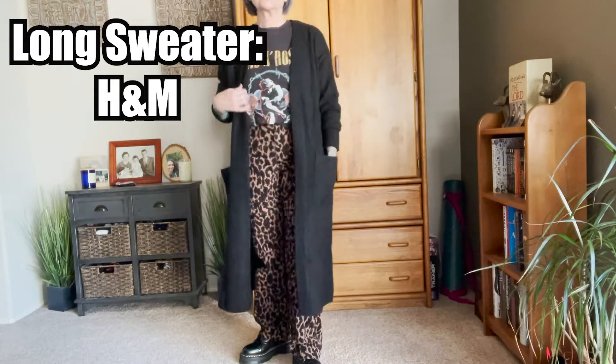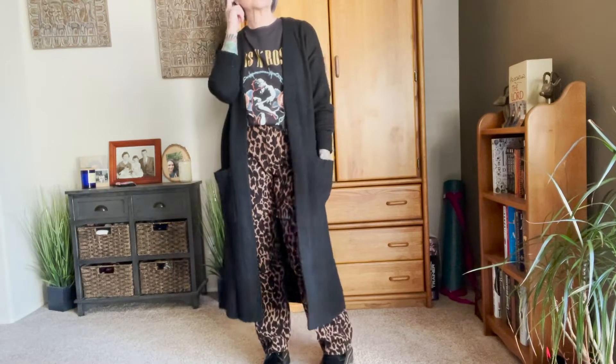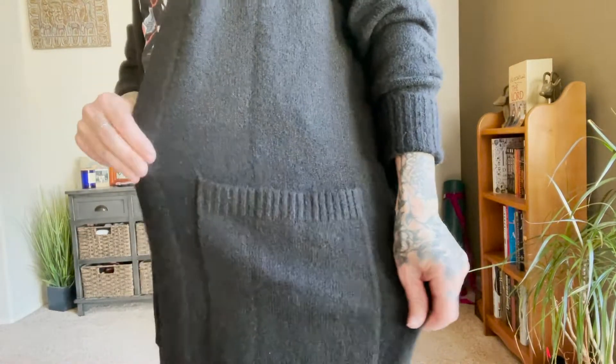I also wanted to show you what it would look like if it were a little cooler. I'm in Southern California and it's very hot right now, but once the weather gets cooler I'll be pairing it with this long cardigan. I thought the look was perfect — it goes with that edgy, fierce look and I just absolutely love it.